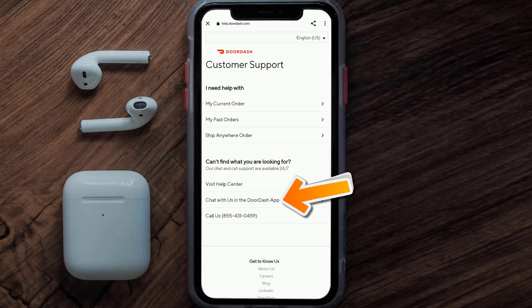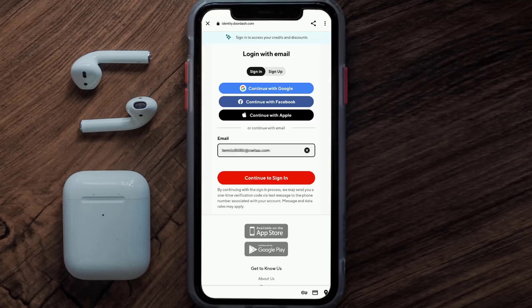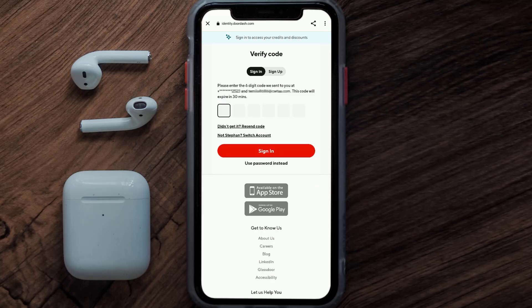It'll take you to a new page. Tap on Customer Support, and once you're on this screen, scroll down and tap on Chat With Us in the DoorDash app. It'll then ask you to sign into your DoorDash account using your login credentials.